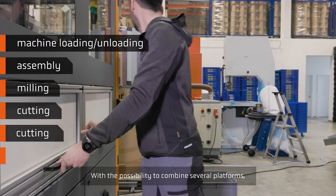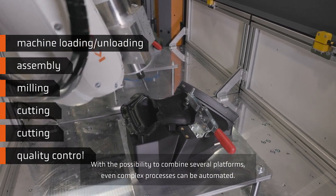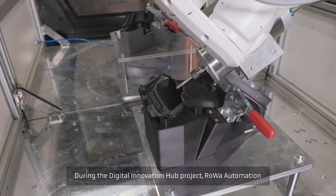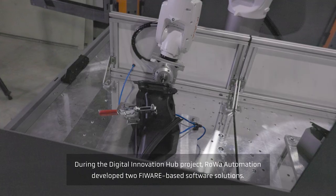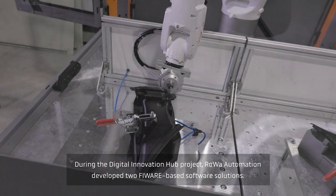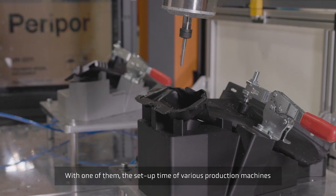With the possibility to combine several platforms, even complex processes can be automated. During the Digital Innovation Hub project, Rova Automation developed two software solutions, with one of them minimizing the setup time of various production machines